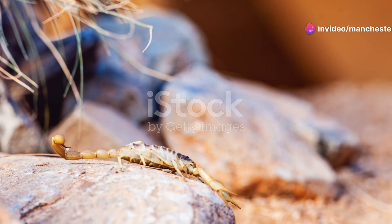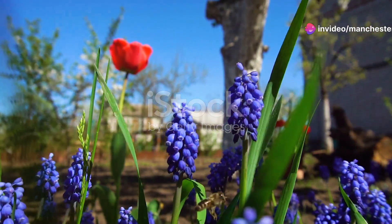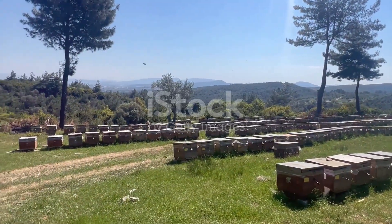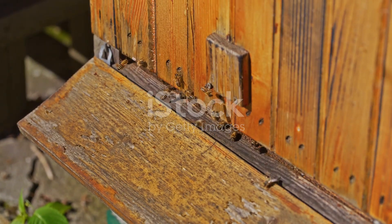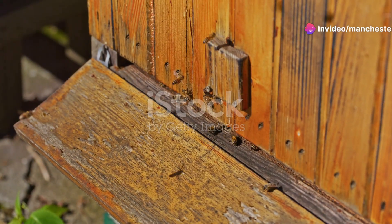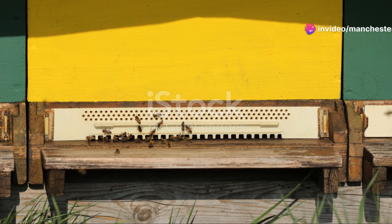Buzzing right along, we encounter the industrious bees. These buzzing insects are more than just honey producers — they are key pollinators, essential for the survival of many plant species. Without bees, the ecosystem would struggle and our food supply would be in jeopardy.